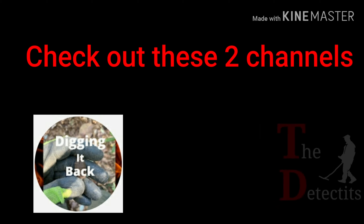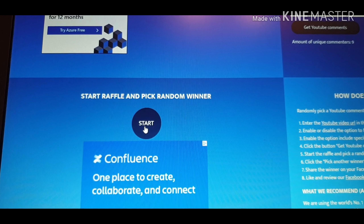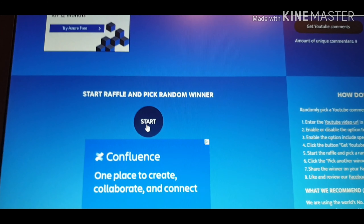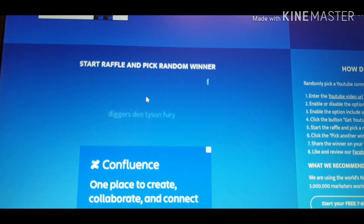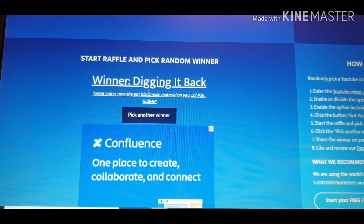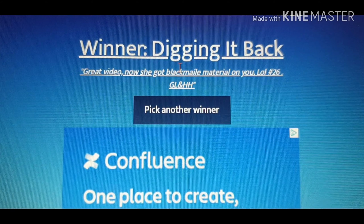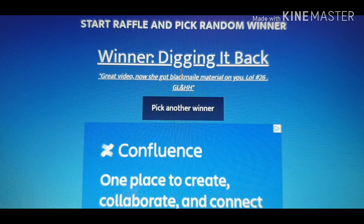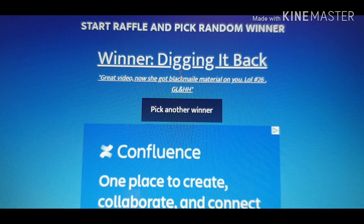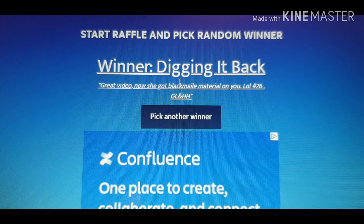Check out these channels guys - Digging It Back have a giveaway for 200 subscribers and they're nearly there, so let's help them get there. The Detectits as always are fabulous. Right people, it's time for the Dig It results - make the best man or woman win. And it's going to stop at Digging It Back, well done guys! Their number is number 20... number 26. That's a coin range. You're automatically going to get a bag seal, horsey bag seal, some stickers and a find box. We'll be sending this to you but you must email us with your address so we can post it off to you after Sunday. This video will be coming up midweek.